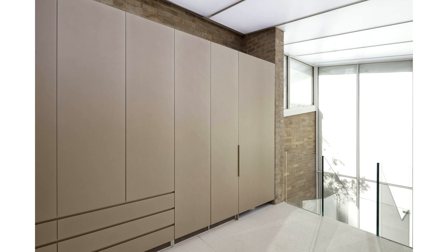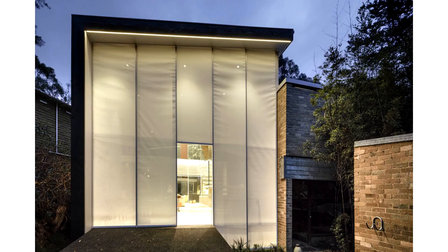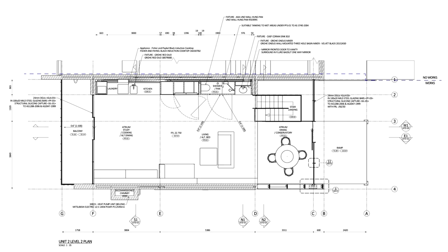We use industrial design software to model at a high level of detail. This allows us to marry aesthetics, structure, lighting, and climate control while working with very challenging geometric unpackaging problems.